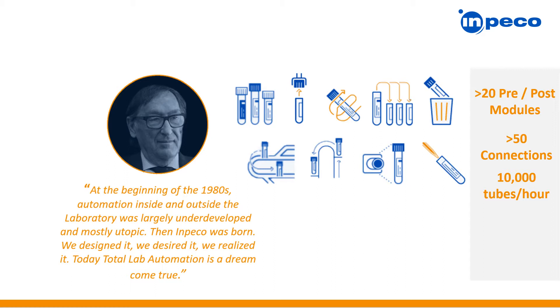As an open automation platform, our teams at Impeco have partnered and developed over 50 analyzer interfaces, and we have the ability to process up to 10,000 samples per hour, providing labs the freedom and flexibility to automate the entire clinical space.